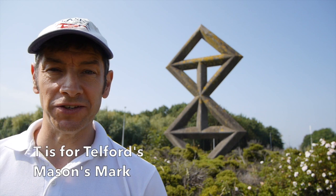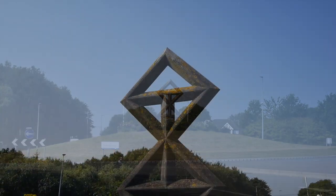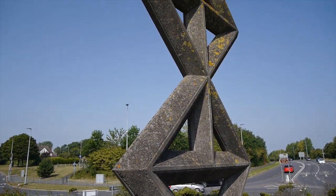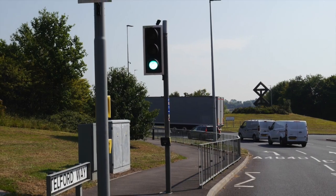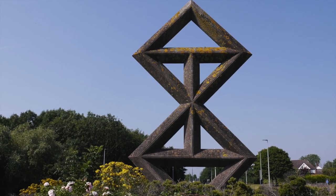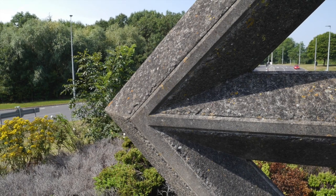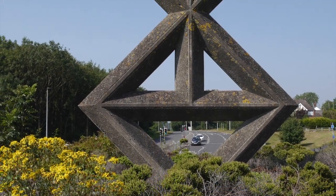T is for Thomas Telford's mason's mark. I wonder how many people have driven past this concrete roundabout decoration without giving it a second thought. Thomas Telford was born in Eskdale in 1757, and as a young man worked as a stonemason. Later he was to become County Surveyor of Shropshire, and the rest is history. A road that he improved loosely represents his mason's mark — that of a Saltire cross superimposed on two triangles joined by a vertical bar. The history of mason's marks is fascinating, and today Telford's could be described as a great piece of graphic design. Perhaps you'll see it in a different light when you drive past it next time.